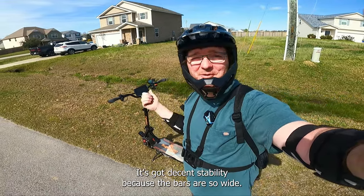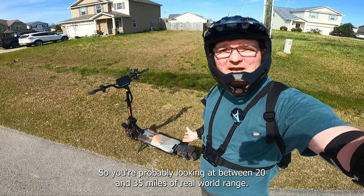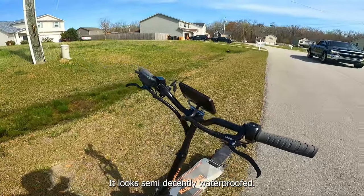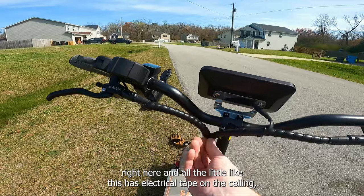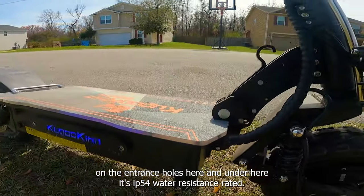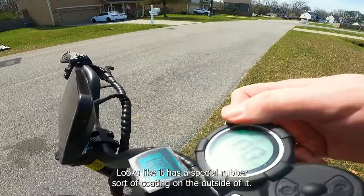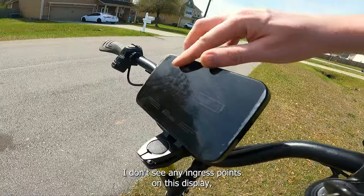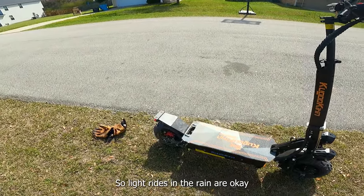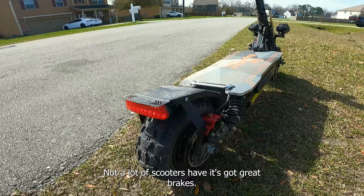It's got decent stability because the bars are so wide — I really like that. It's got the 60 volt 27 amp hour battery, so you're probably looking at between 20 and 35 miles of real-world range — I'm about 220 pounds, so take that with a grain of salt. It looks semi-decently waterproofed — it's IP54 water resistance rated. There's electrical tape on the entrance holes and it doesn't look like there are many water ingress points. Light rides in the rain are okay, and it's got the off-road tires for extra grip in the rain — a nice feature not a lot of scooters have.